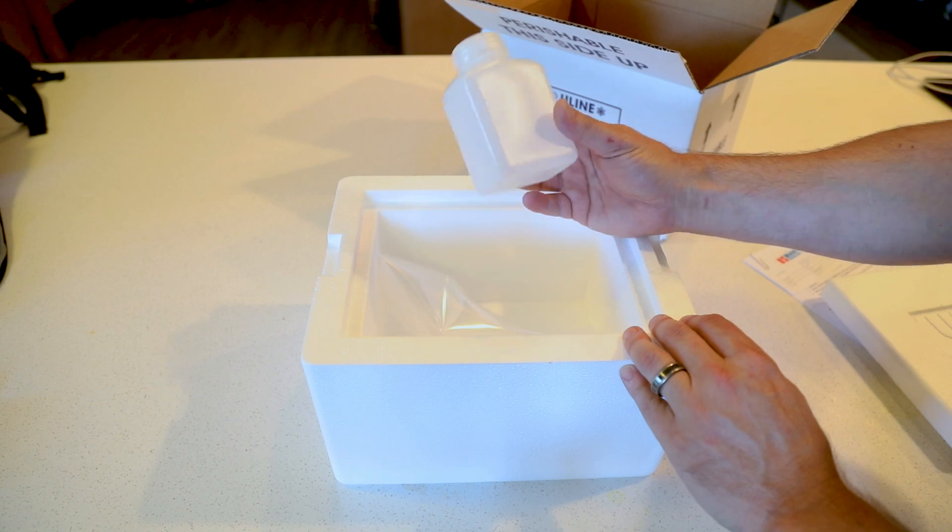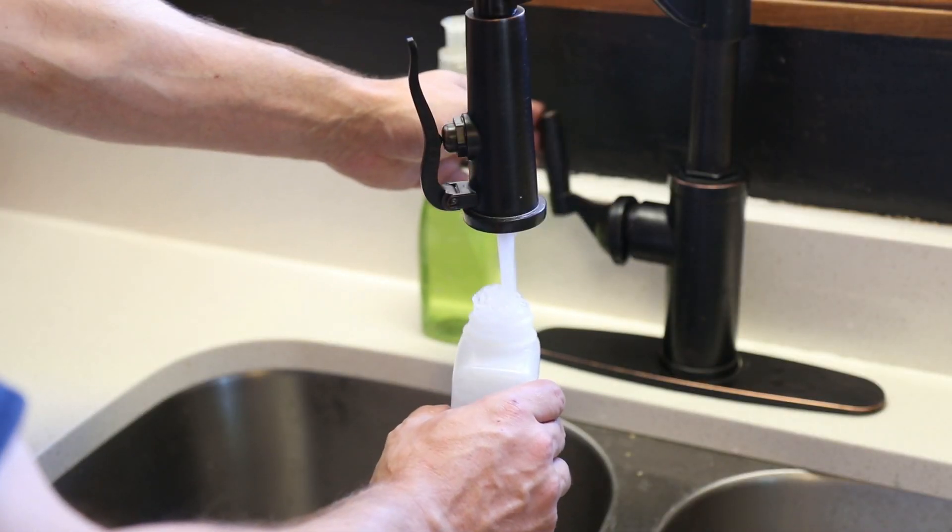The process is easy. You order the test, we send it to you, you then fill the bottle with untreated water and send it directly to the lab. In a few days, you'll get the results and we will provide you with a quote to treat your water along with a free consultation with a water specialist.